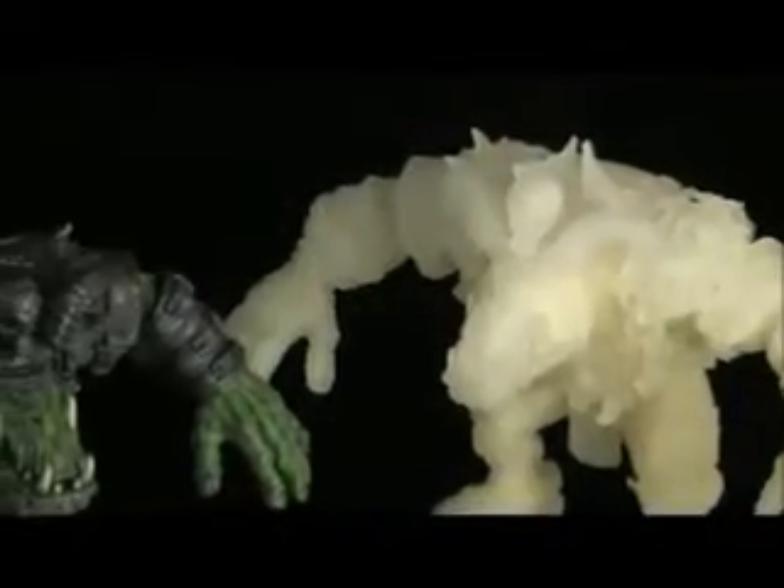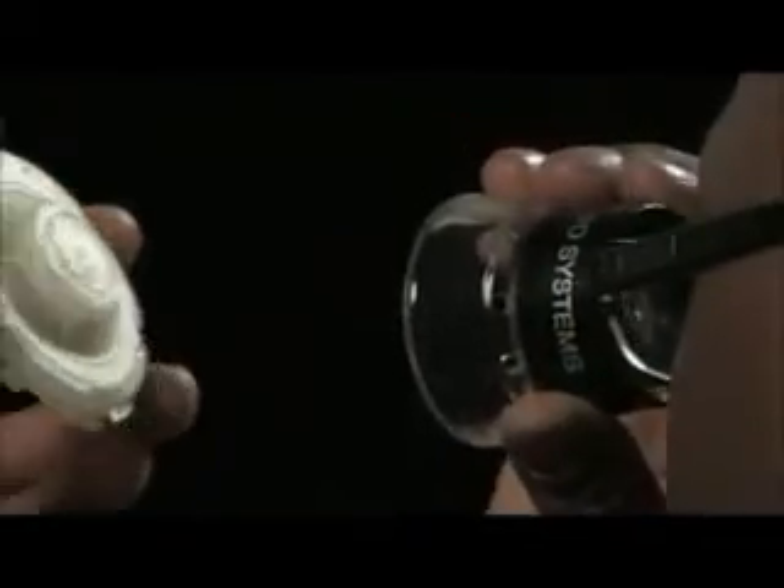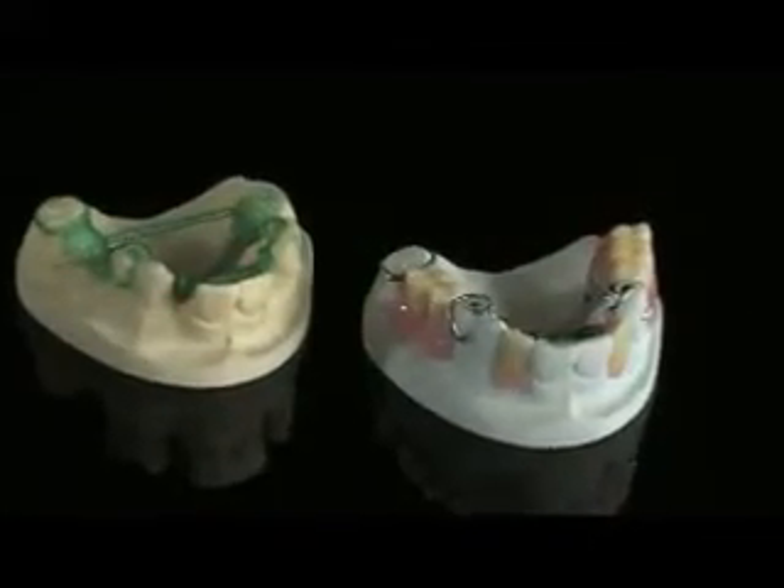Universities and technical schools encourage students and researchers alike to explore the creative possibilities, utilizing ProJet printers to address tomorrow's challenges. Dental labs around the world use ProJet printers in their digital production flow to produce casting wax-ups and high-accuracy dental models to dramatically reduce turnaround time, increase labor efficiency and reduce precious metal costs.